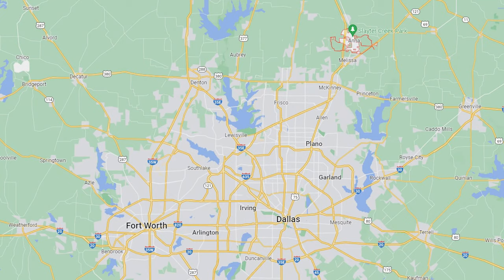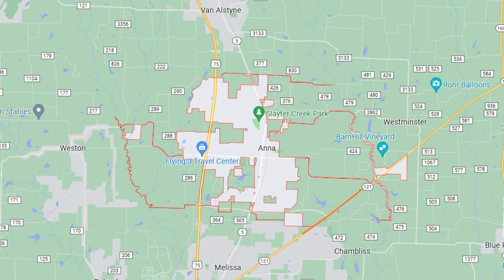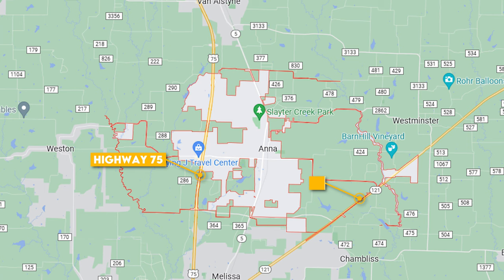Which first starts off by finding it on the map. Anna's at the far north part of the Dallas-Fort Worth Metroplex and leans on two main highways to access the Metroplex. You have Highway 75 running north to south, and you also have Highway 121 at the south part of the city.